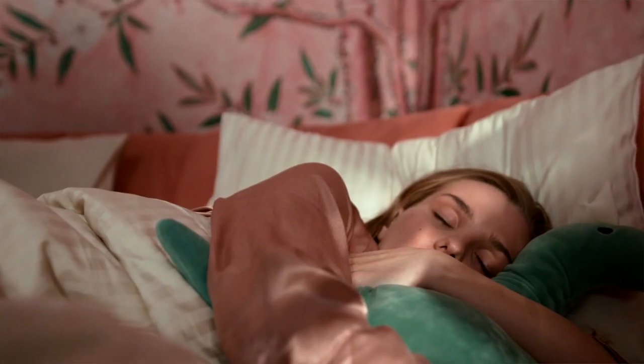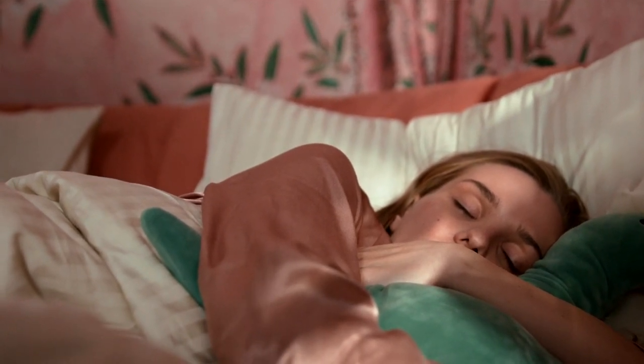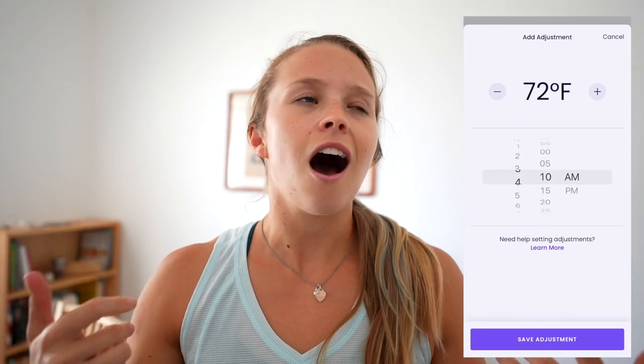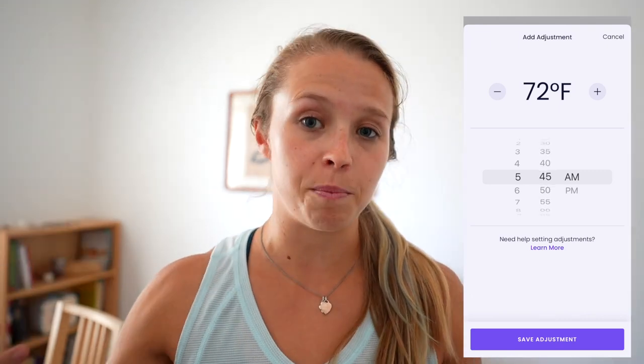For people who have a really hard time getting out of bed in the morning, that's probably a great feature. But I want it to cap out at a certain temperature. I did find a workaround — you can add a temperature adjustment for a specific time. For instance, around 5:30 I set the temperature to increase to about 73 or 74 degrees. So while I wish you could better customize the warm awake feature, you actually can, making it really a non-issue.